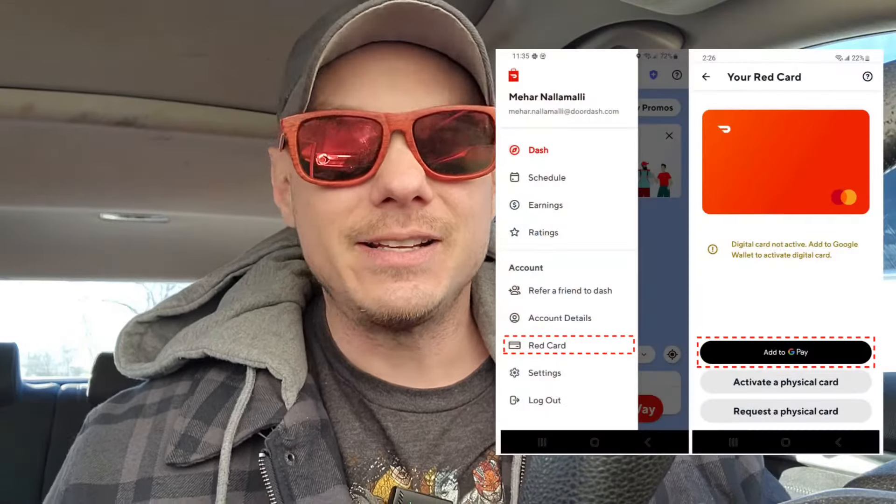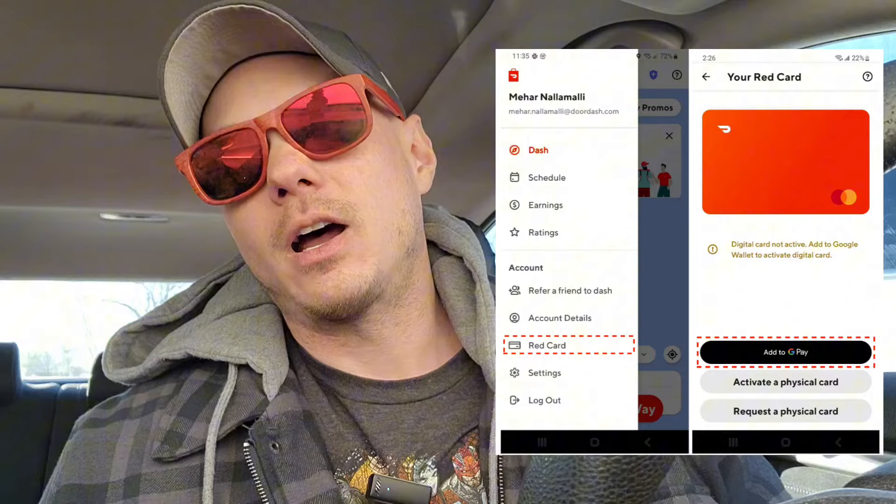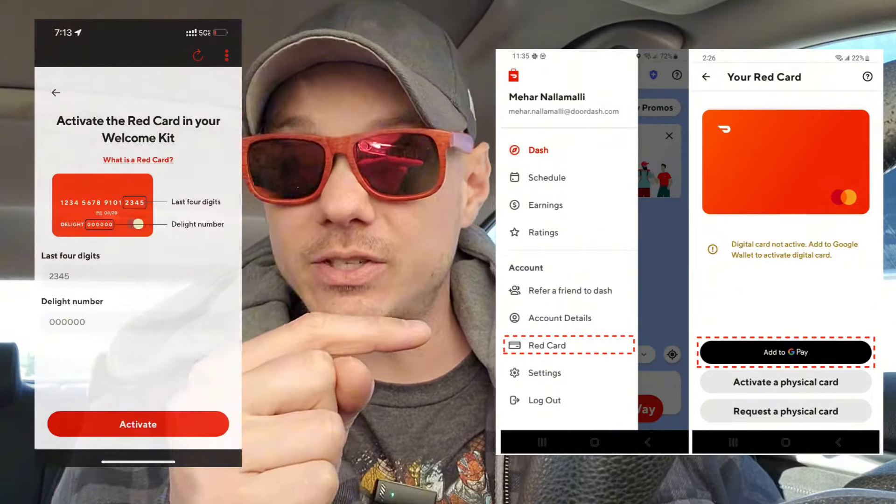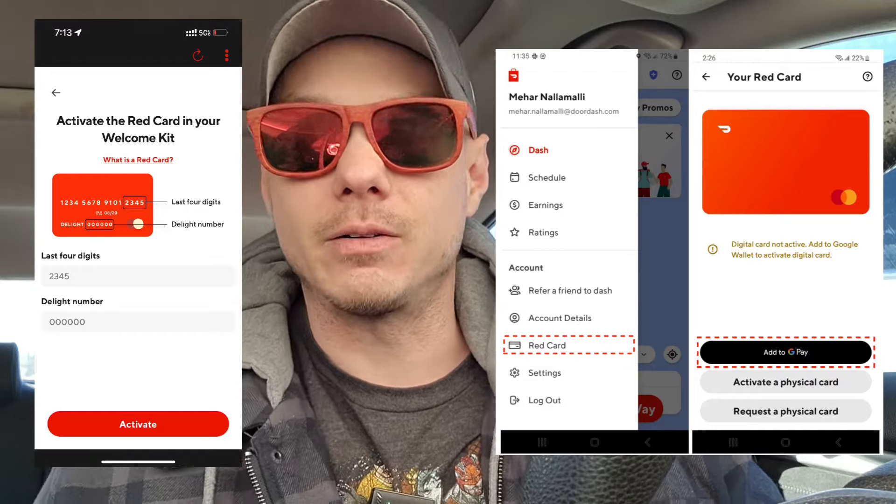A red card is basically DoorDash's credit card that they give you. When you sign up, they'll immediately sign you up for it, send it to you, and you'll be able to activate it inside your settings. You go to settings, scroll down, and there's a section that says red card where you can activate it.